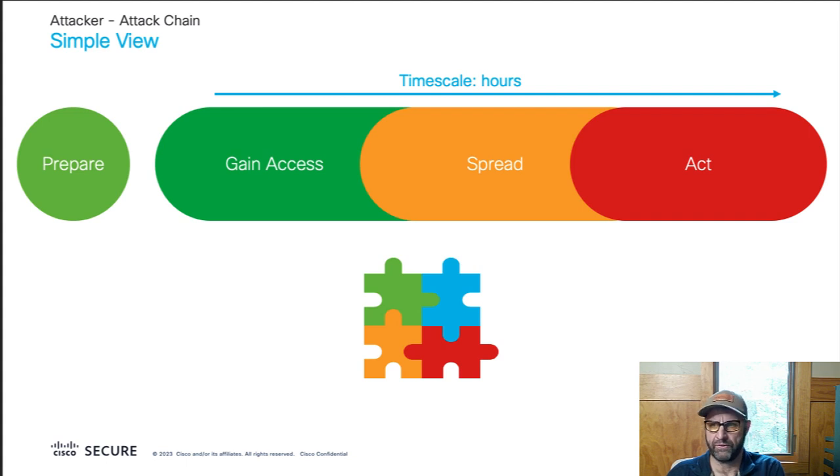The important thing to understand is that this can happen in a matter of hours because of automated tooling. I've seen Ryuk attacks from start to finish take like two and a half hours — breathtakingly fast. If you're lucky, maybe the initial access provider first gets in and then there's a brief period where they're selling you to the highest bidder, giving you an opportunity to detect that you've been breached. But potentially this could take hours from start to finish.